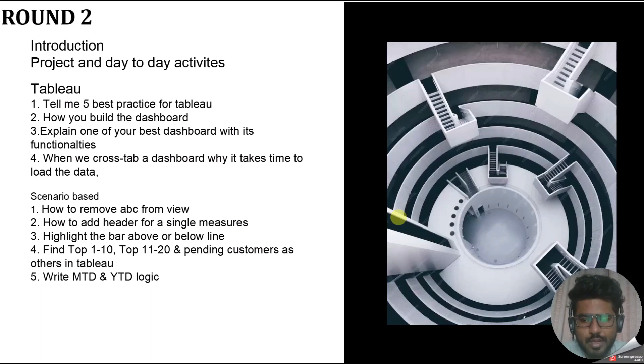After the conceptual questions, the interviewer did a screen share with five hands-on questions. The first question was: how do you remove ABC from the view? When you drag a field — let's say Category — it shows ABC placeholder text. How do you remove that ABC? I've covered this in my scenario-based interview series — I have around 10 videos with about 50 questions total in that series, which would be really helpful for both interviews and personal knowledge.